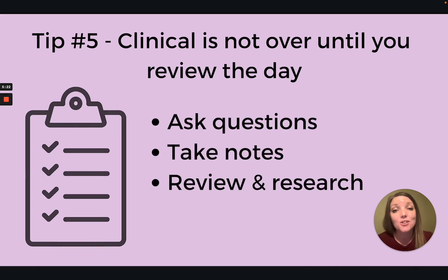Tip number five: clinical is not over until you review the day. When you go home after clinical, review the patients you've seen. Our NP programs are set up in a great way to build on what we learned the previous semester, but clinicals aren't as organized because we don't know who's walking in. It's very typical that we see patients with conditions we're not familiar with, so it's important to review while everything is still fresh. Taking notes on everything you had questions about throughout the day is really helpful — go over your questions with your preceptor during downtime while it's still fresh.